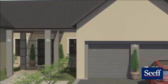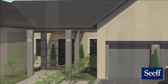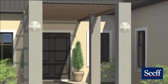This home will be entered through a comfortable foyer, leading into the open plan reception rooms. The living room will open up onto the pergola on the one side and the undercover patio on the other.